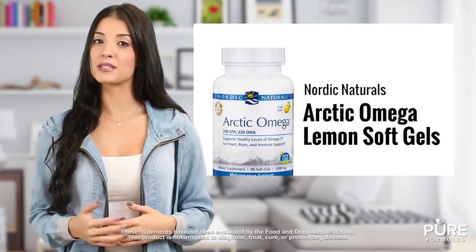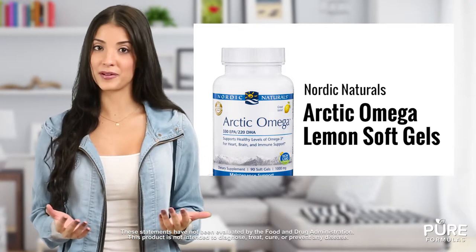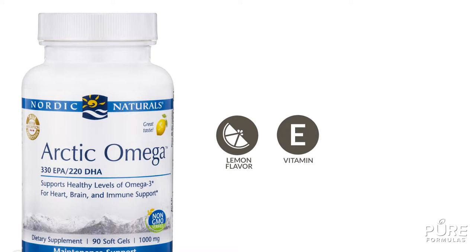Together, these Omega-3s may possibly help support your immunity, late-life cognition, and much more. For those of you who may not enjoy the aftertaste of other fish oil supplements, this Nordic Naturals product is made with a refreshing lemon flavor. Plus, Arctic Omega Lemon Soft Gels are formulated with Vitamin E.